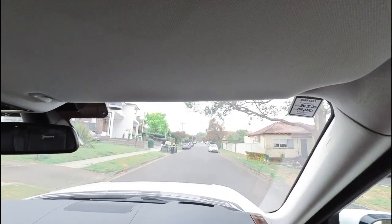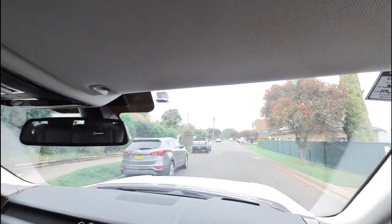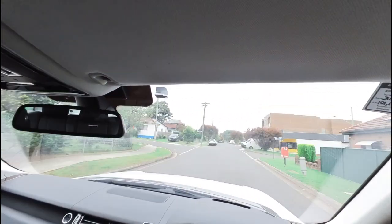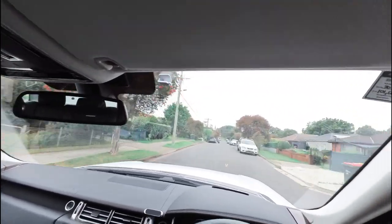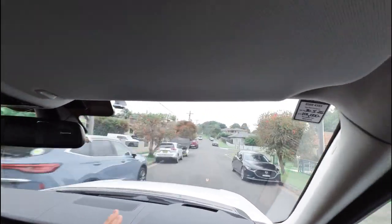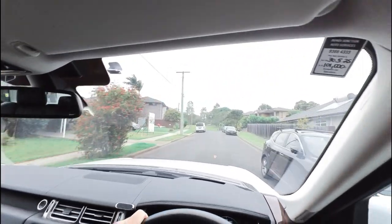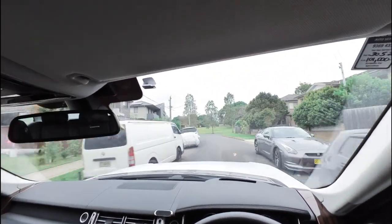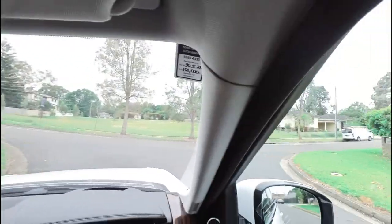I really look forward to taking you for a drive in person. Come and see us — 29 to 31 Antoine Street, Rydalmere. It sits on the road, it handles, it stops, it starts. The suspension's working perfectly. The heads-up display is working perfectly.